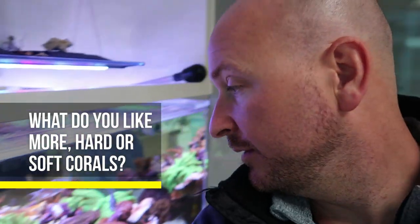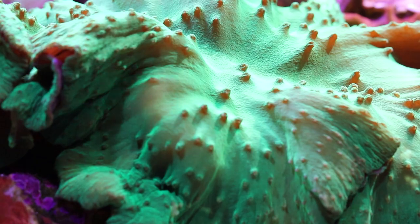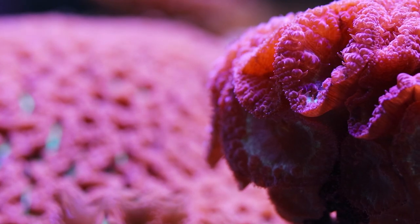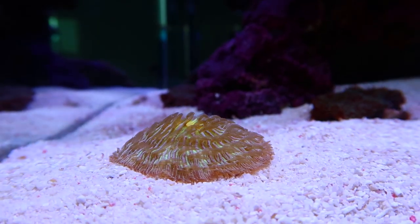Question number two is a little bit harder: what do you like better, soft or hard corals? That's a tough question to answer. Hard corals are more beautiful, but softies are easier, and I enjoy the idea of a successful coral, so I might like softies. But I also like a challenge, so I'm going to say SPS. That said, going into a pet shop, I might choose a softie over a hard coral just because I know it's got a better chance of success.